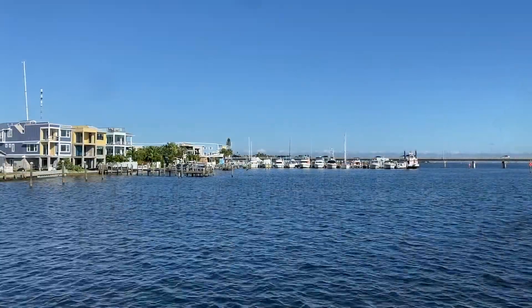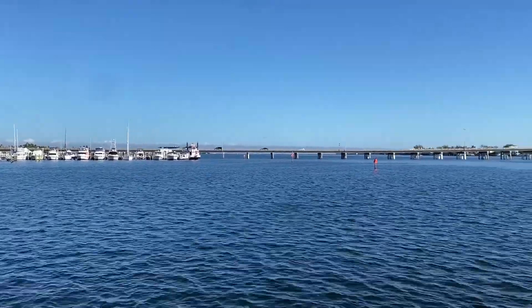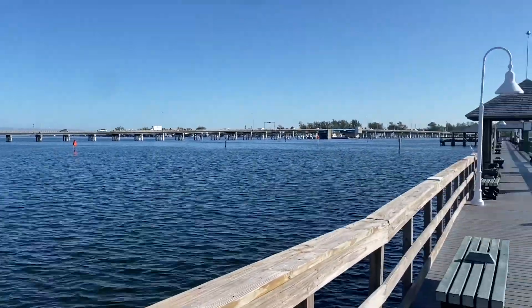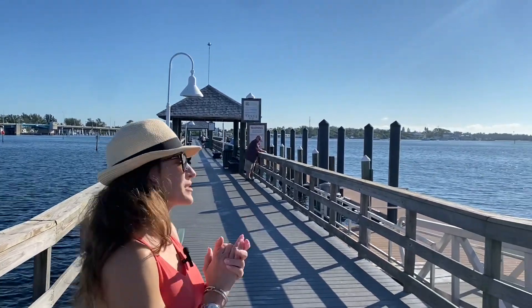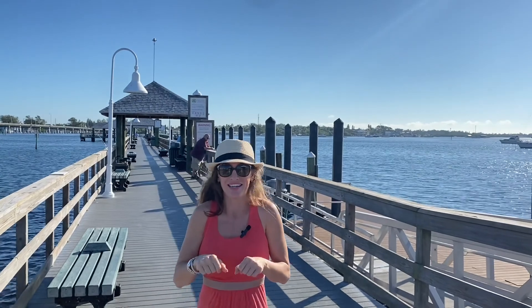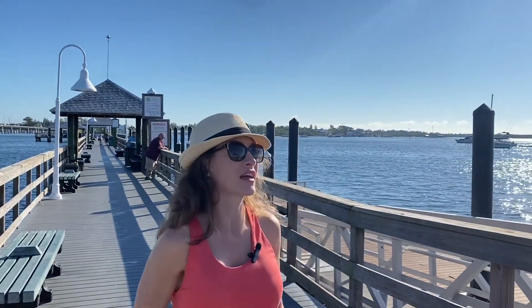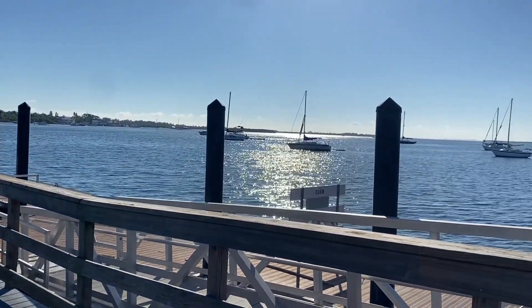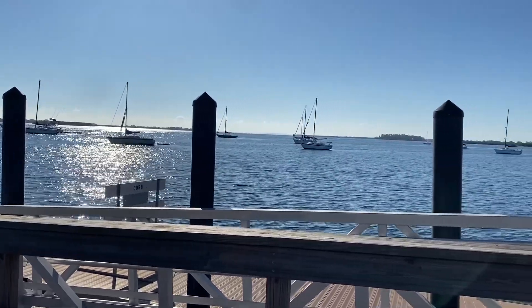You're looking at Cortez Bridge, which was built in the 60s. It's going to be completely redone — it is a drawbridge — and around 2025 it's estimated they're going to redo that bridge. What's so cool is that the bridge we're standing on was actually built in the 20s and they repurposed it as a great fishing pier. This island is really well known for its fishing, so if you're an aficionado, come up here, cut some bait, throw your pole in the water, and see if you get lucky.